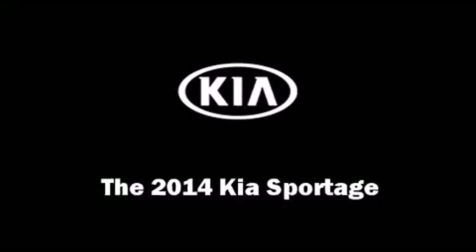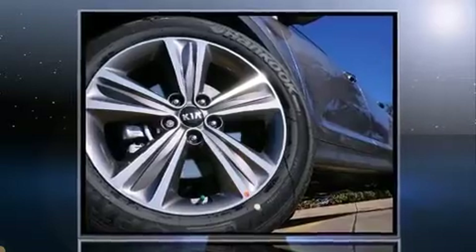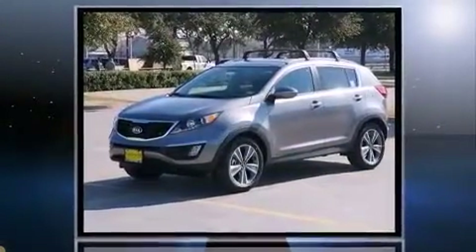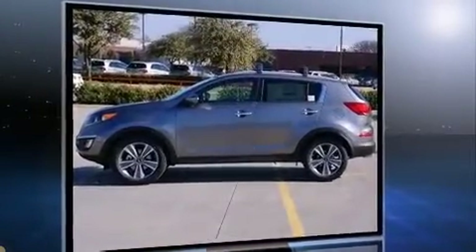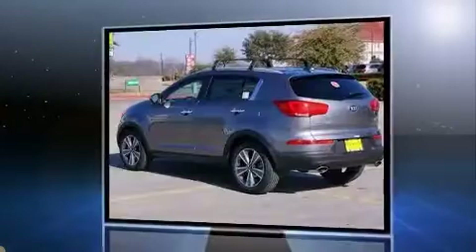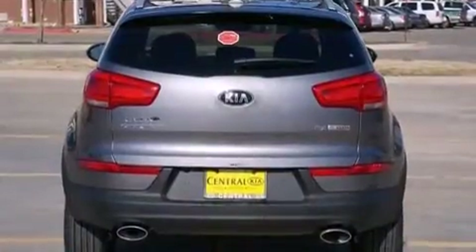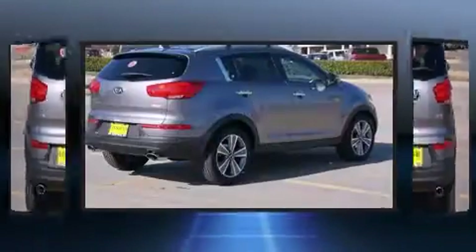Step into the 2014 Kia Sportage. It features an automatic transmission, front-wheel drive, and a two-liter four-cylinder engine. A turbocharger further enhances performance while also preserving fuel economy.